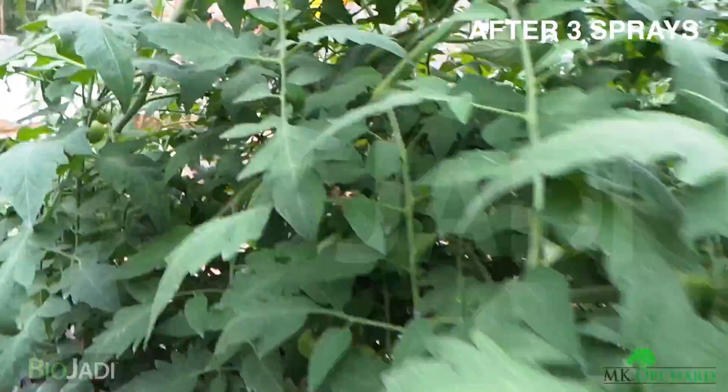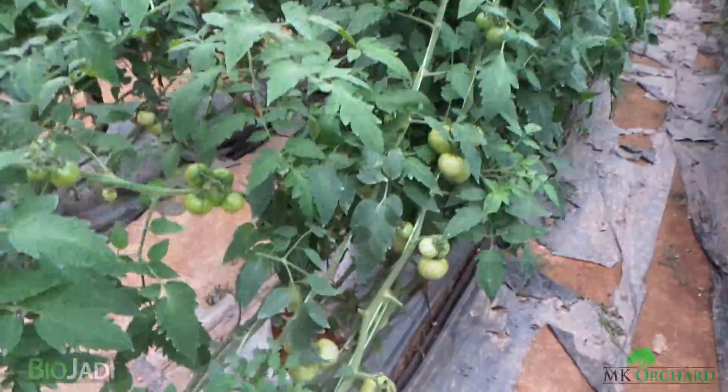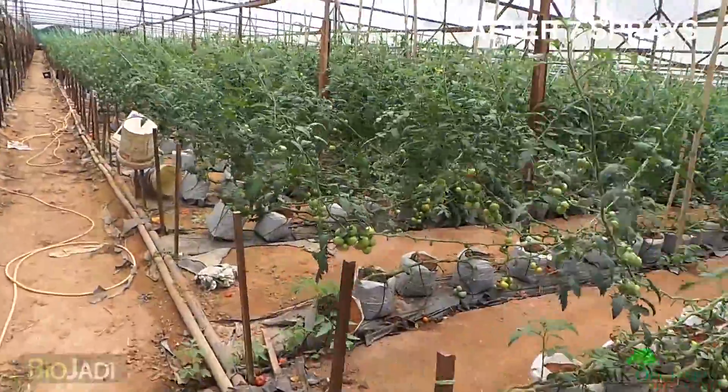We are going to see what happens if we continue spraying BioJadi on these tomato plants. This is Mr. Steve's farm in Cameron Highlands, where tomatoes have been grown using BioJadi.